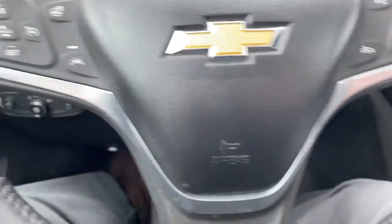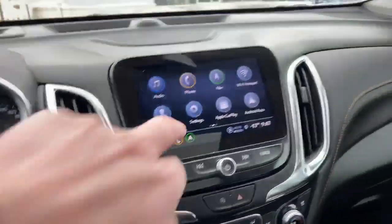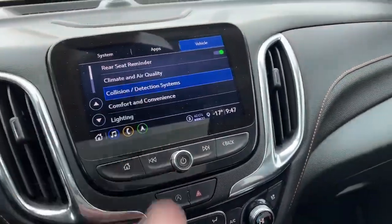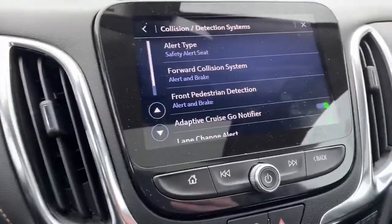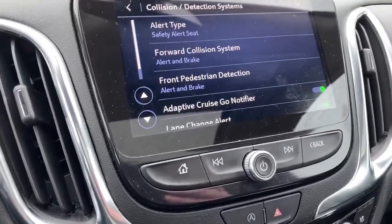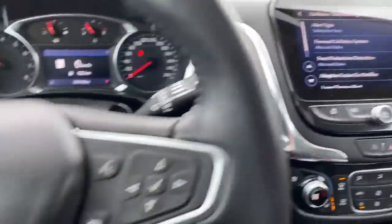It has park assist, forward collision alert, front pedestrian detection with alert and brake, adaptive cruise control, lane change alerts, and lane keep assist.